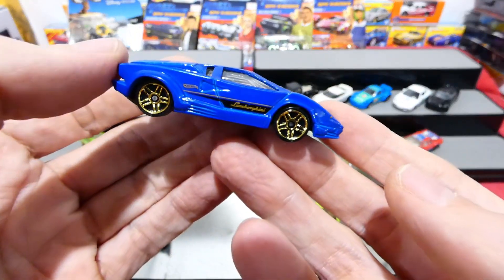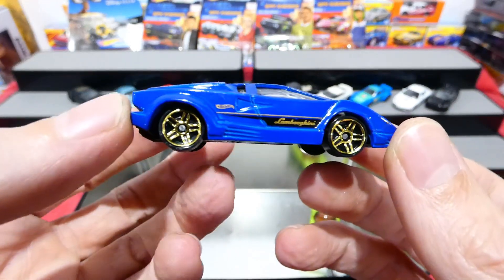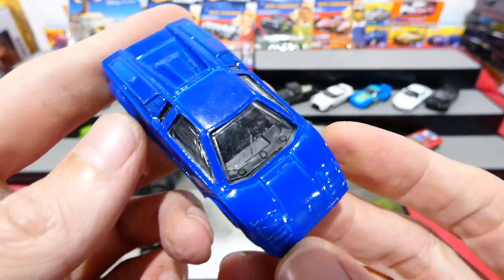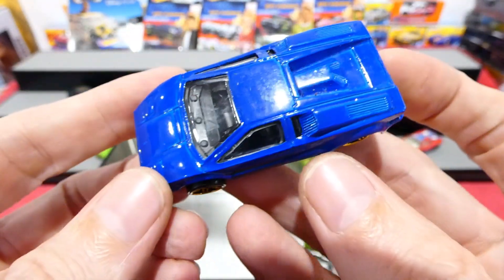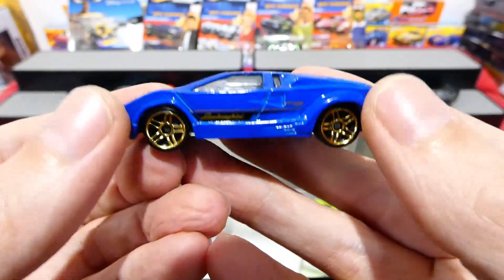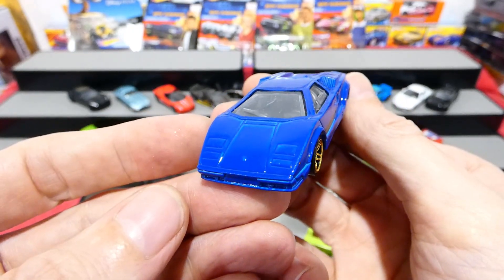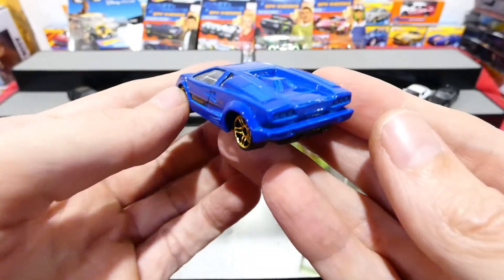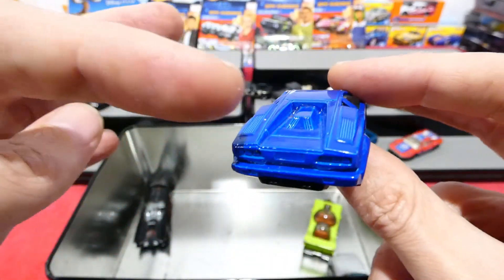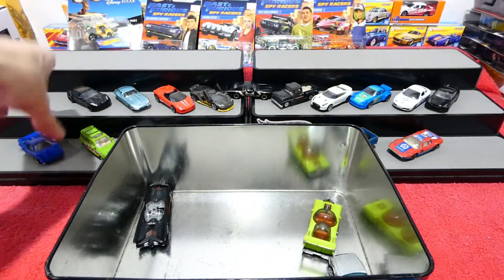Up next we've got a Lamborghini Countach - nice gold wheels, lovely blue paint job. It's in very good condition, a little bit dirty but not chipped too badly. Very cool looking car - I do like the Lamborghini Countach quite a lot. This one does not have the wing on the back but that's perfectly fine - it still looks absolutely awesome.